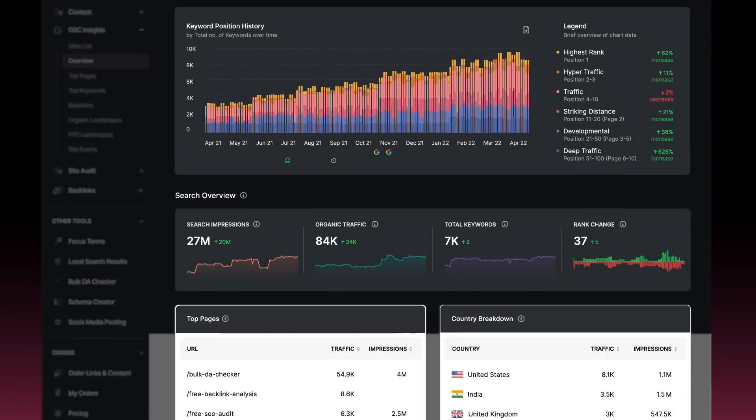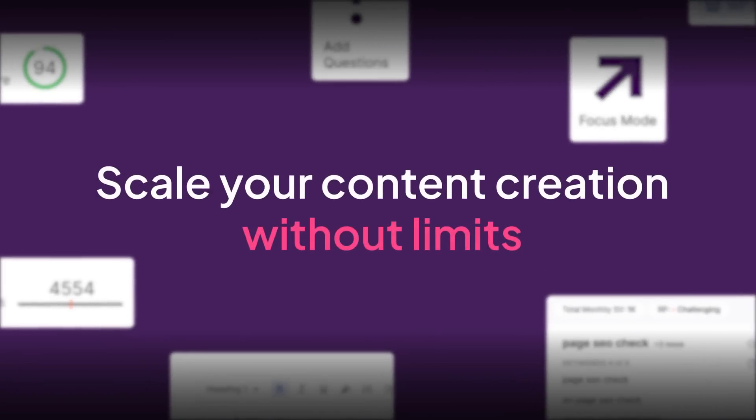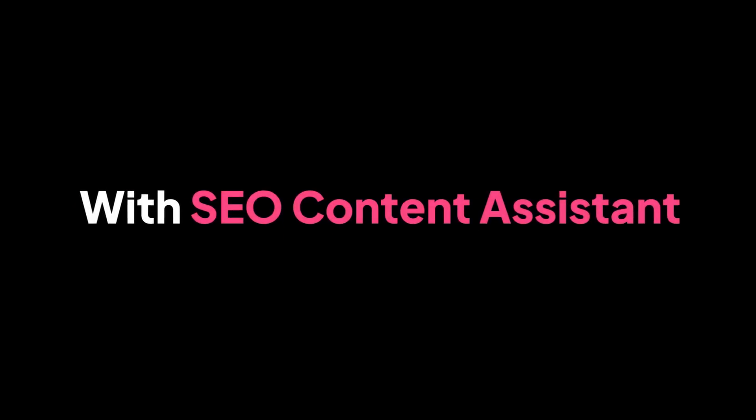And of course, you can track performance, all in the same dashboard. Scale your content creation without limits. Never miss a beat or opportunity with the SEO Content Assistant.